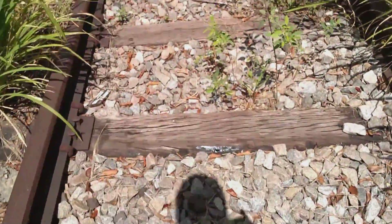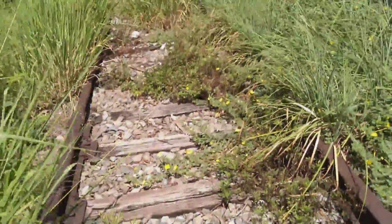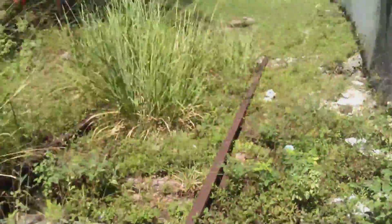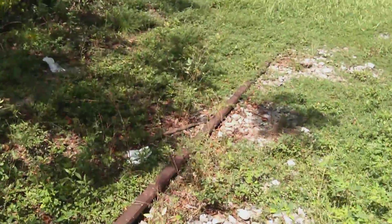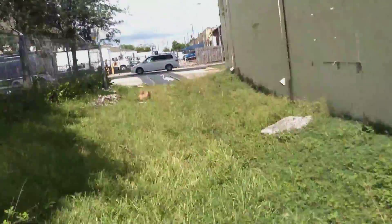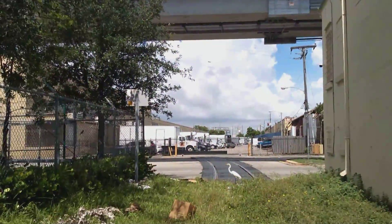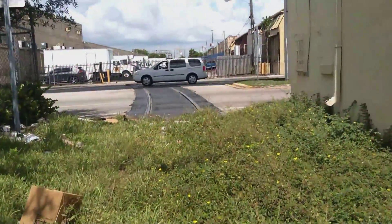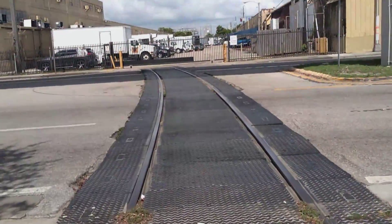Oh my gosh. Say a couple of prayers in the name of this — for this line that once served us. Oh, he just caught a lizard! Damn, what a savage. This began as an abandoned railroad video and turned into a Discovery Channel or National Geographic video.